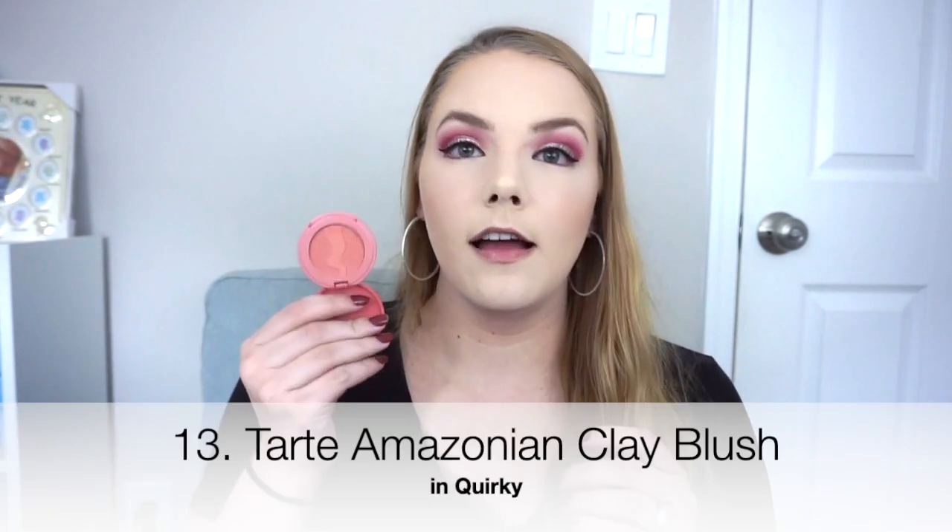Next is a formula I've tried before and loved — a new shade: the Tarte Amazonian Clay Blush in Quirky. I'm using this today — a very, very pretty shade. This is a matte-finish blush. I think these last really nicely on the skin. I don't have as much trouble with the minis as I do the full sizes. Don't swatch them with your fingers because it seems like it dries out the blush. They perform really well and have a lot of great classic shades. These little mini blushes will last me forever. Really happy to have it.